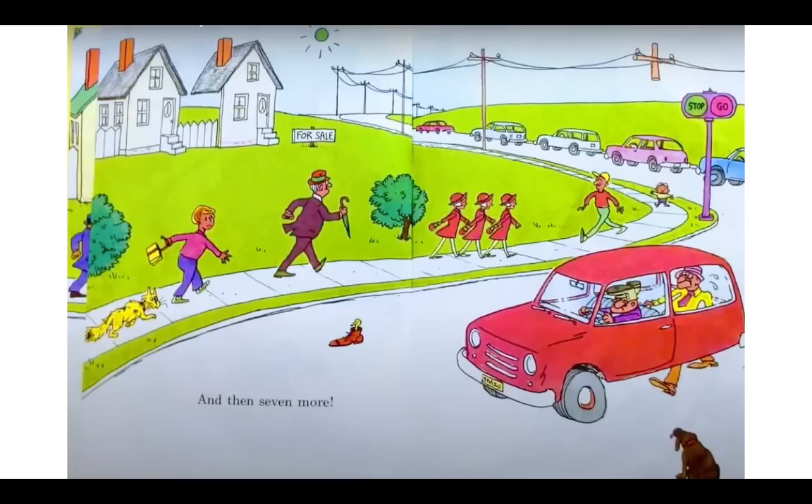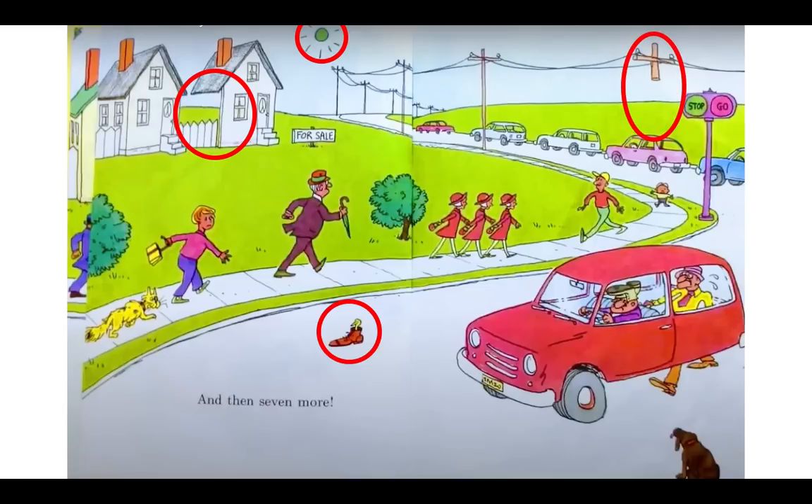And then seven more! Part of this house is missing. Have you ever seen the sun look green before? I sure haven't. What's a shoe doing in the middle of the road with a bird in it? That's wacky. Look at the telephone pole — it's just floating there, it doesn't go into the ground like the other poles. On this traffic light, green is stop and red is go — that's mixed up. Look at this guy driving — he has a shoe on his head. And look at the guy sitting behind him: his legs are sticking out the bottom of the car. That's silly.